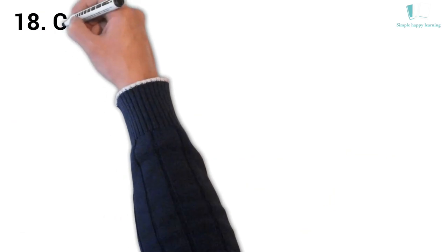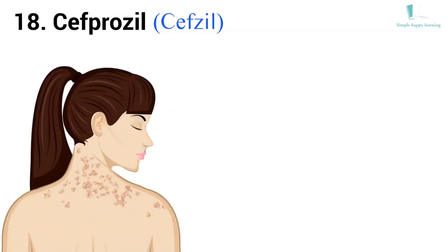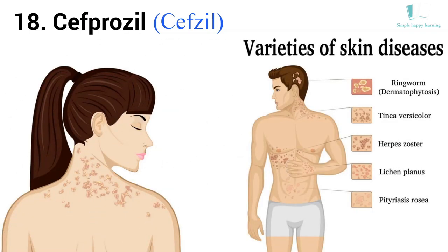18. Generic name: Cefprozil. Brand name: Cefzil. Cefzil is used to treat many different types of infections caused by bacteria.